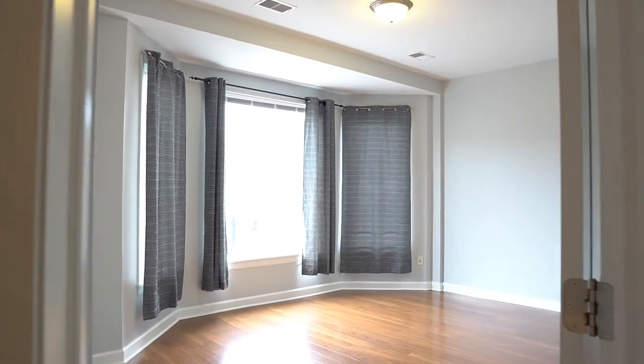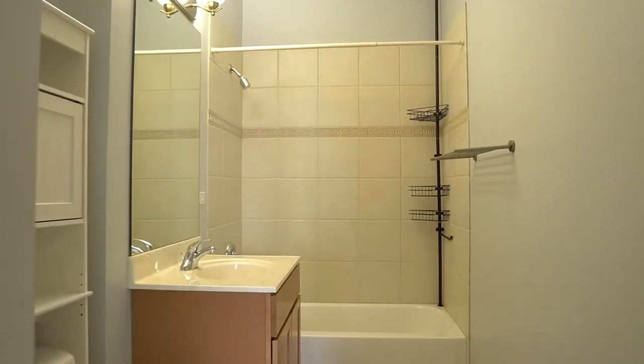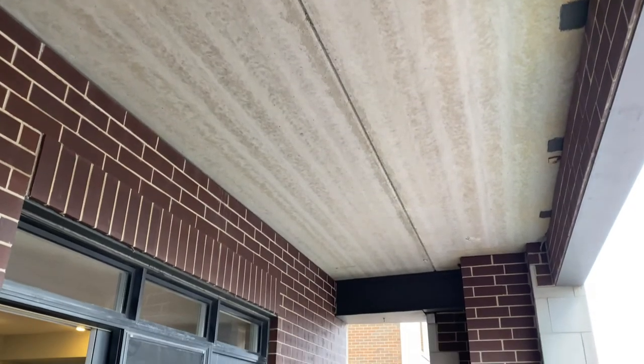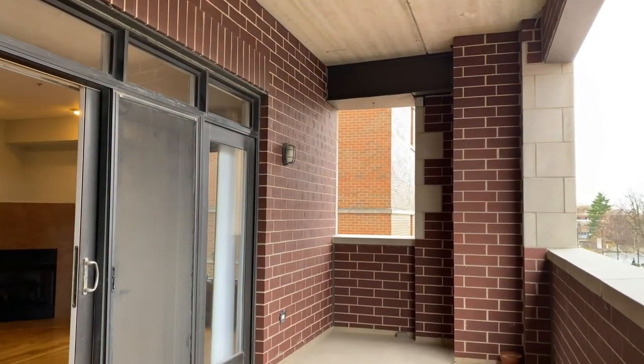The spacious second bedroom also has its own full bathroom, in addition to a powder room in the hallway of the unit. You'll love the privacy of the large terrace, which can start or end your day.